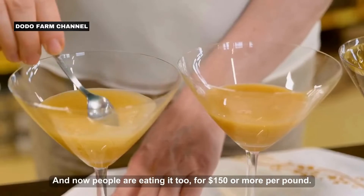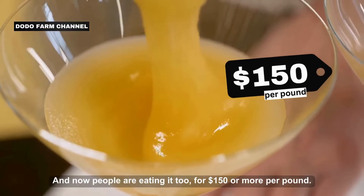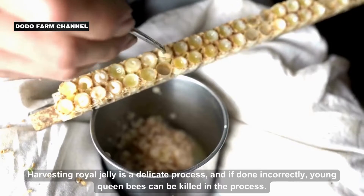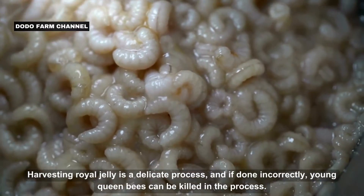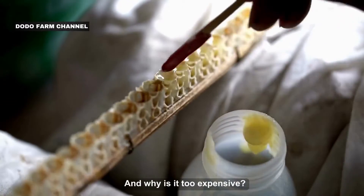People are now eating it too, for $150 or more per pound. But harvesting this elixir can be a painstaking and labor-intensive process. Harvesting royal jelly is delicate, and if done incorrectly, young queen bees can be killed in the process. So, is royal jelly really worth it? And why is it so expensive?